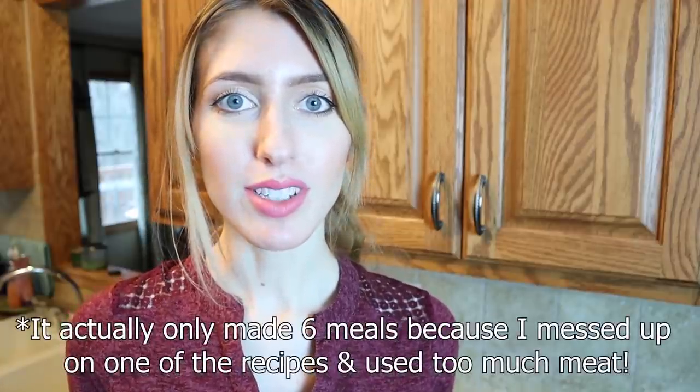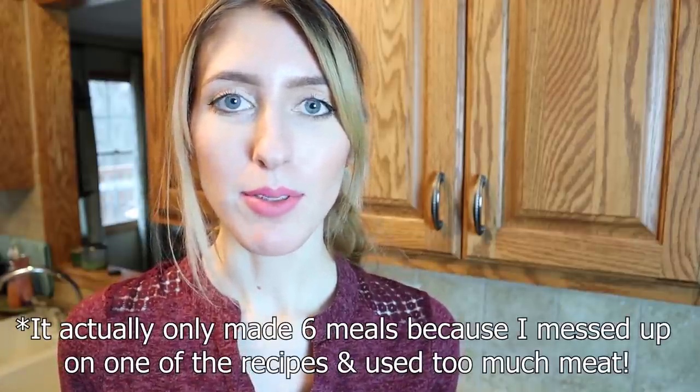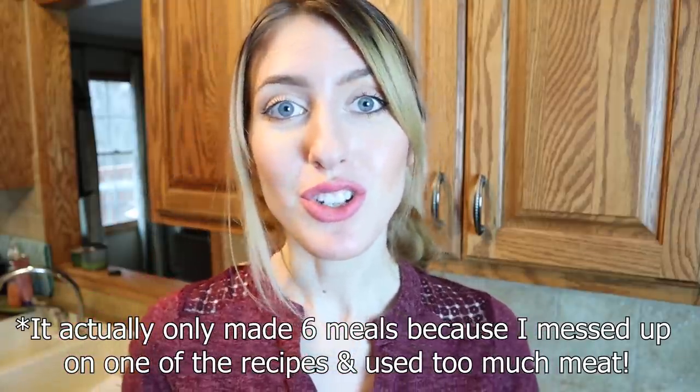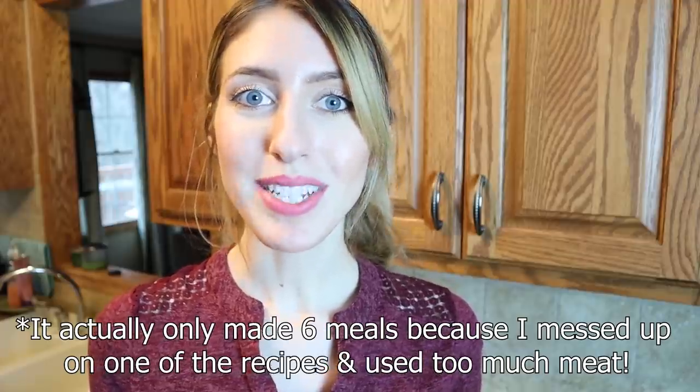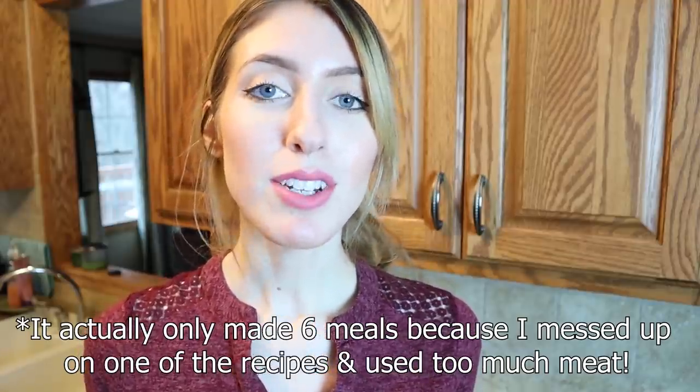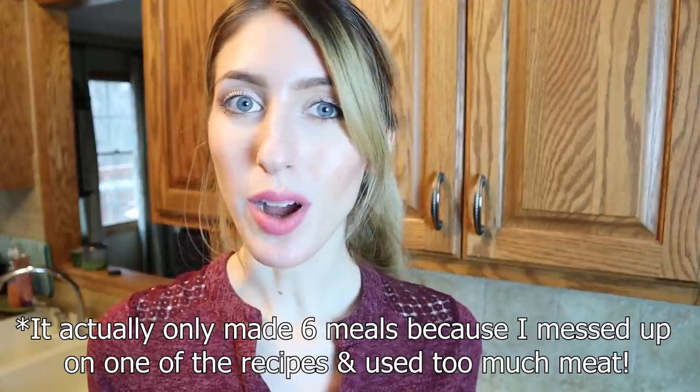Hi guys and welcome back to my channel. In my last video you may have seen my huge grocery haul that I made to be able to make eight full-size meals that are definitely going to probably feed Doug and I for double that because it's just the two of us. But in today's video I'll be taking you along with me as I meal prep all of those eight meals and I'll show you what goes into each one.